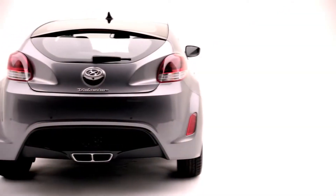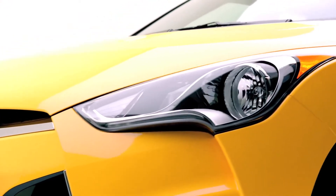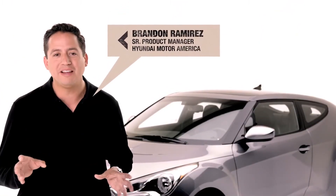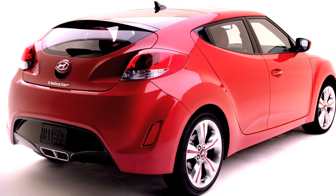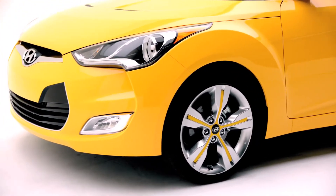The Veloster design is awesome, with the wraparound headlights and the sleek character lines. There's nothing on the road that even looks like the Veloster. LED headlight accents and a dual center chrome tip exhaust. These 18-inch wheels with painted inserts are a segment first.